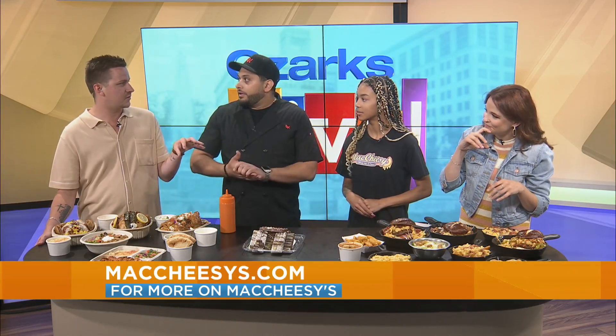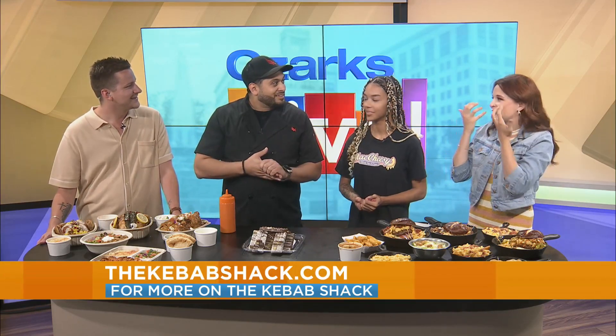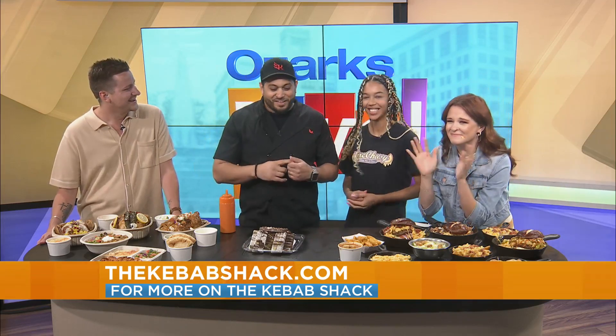We are just about out of time. But if people want more information, how do they get that from Kebab Shack or McCheesey's? You can follow us on any social media — McCheesey's or the Kebab Shack.